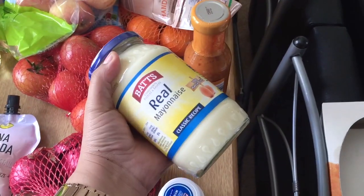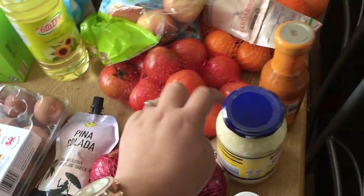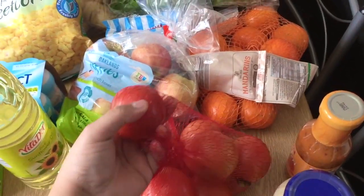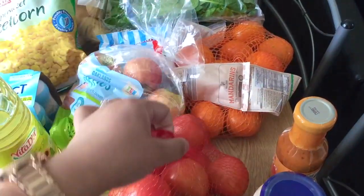I also got some mayonnaise — I'm going to make some cold pasta using this mayo. And I've got some tomatoes; these are really juicy and it's only a pound for this whole bag. I just love tomatoes.